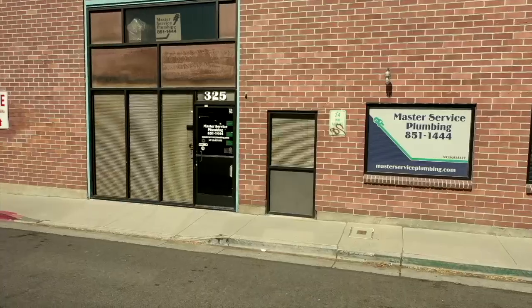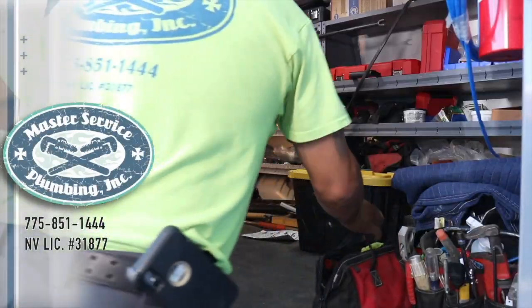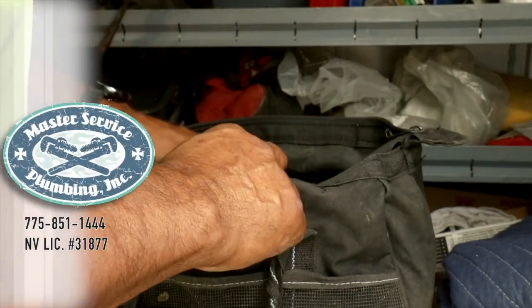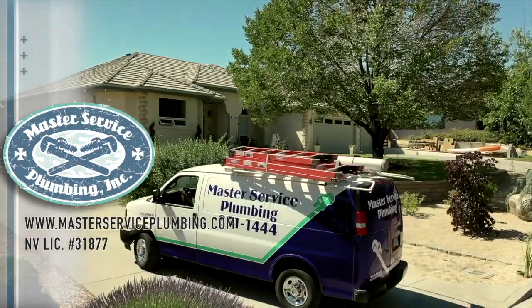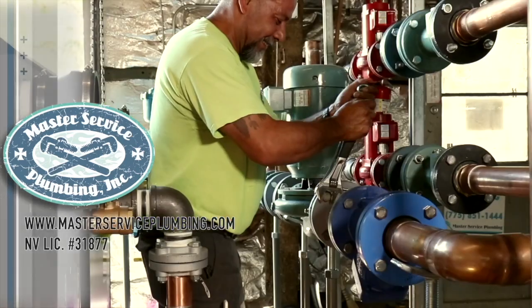Master Service Plumbing is there for your plumbing emergencies 24 hours a day, seven days a week. Before the phone rings at Master Service Plumbing, our team of professionals are getting ready for what comes next. We make sure our journeyman plumbers have all the equipment and training necessary to do whatever the next job brings. We make sure to be on time and get the job done quickly so we can keep our rates competitive. We're available 24 hours a day, seven days a week for those plumbing emergencies. We're family owned — Master Service Plumbing, fixing Nevada's plumbing since 1991.